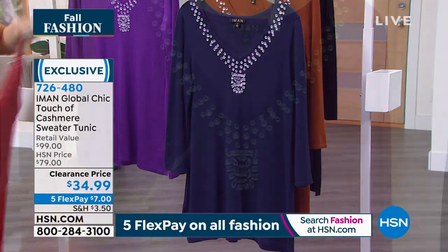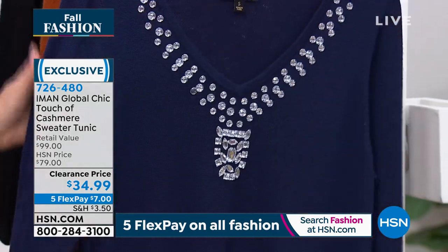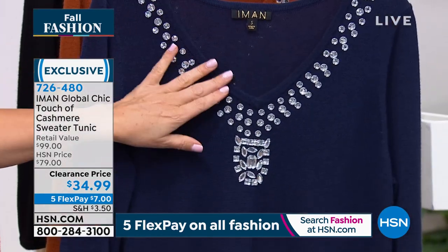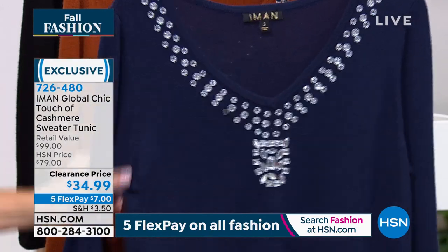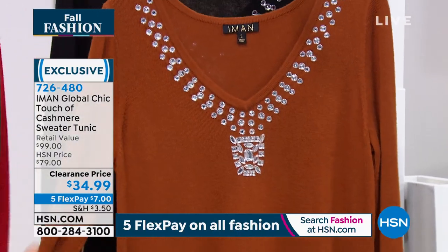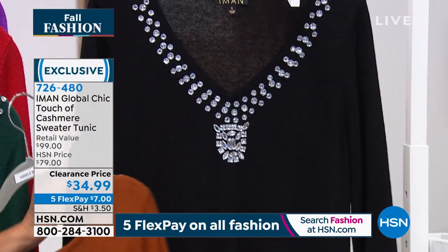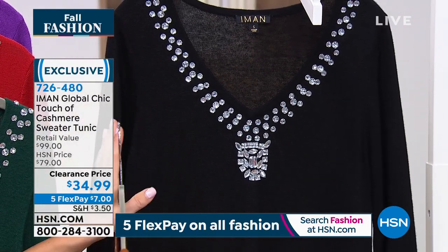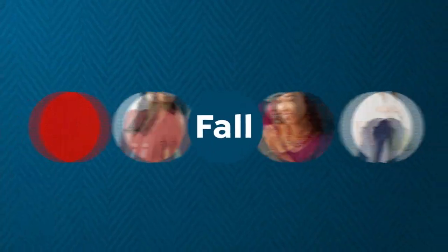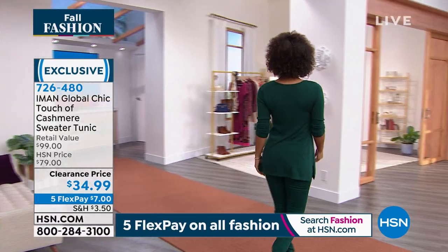The navy looked so beautiful — Brooke was wearing it earlier. If you love that classic, regal look, it's really stately and glamorous. The saddle brown is the color I've been wearing, and we have it in black — if you want the most drama. That will double as your little black dress. You don't need an LBD this season, you need an LTC — a little touch of cashmere. Item number is 726480.